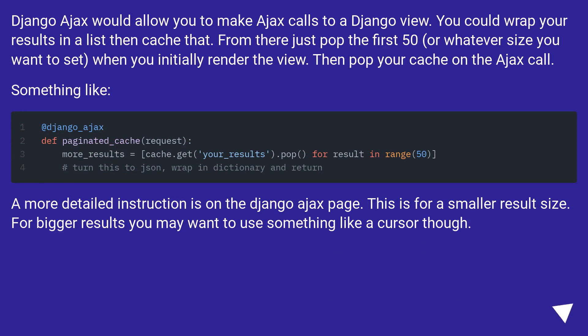Django Ajax would allow you to make Ajax calls to a Django view. You could wrap your results in a list, then cache that. From there, just pop the first 50 — or whatever size you want to set — when you initially render the view. Then pop your cache on the Ajax call. More detailed instructions are on the Django Ajax page.